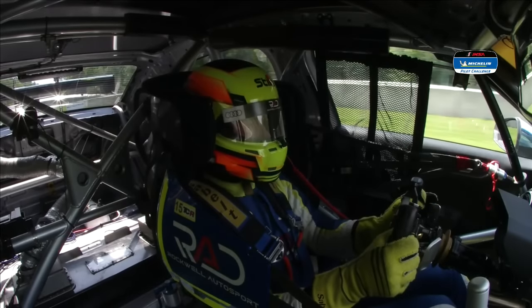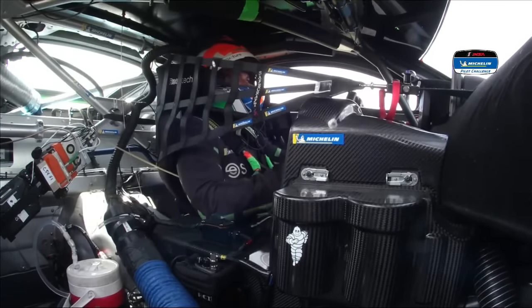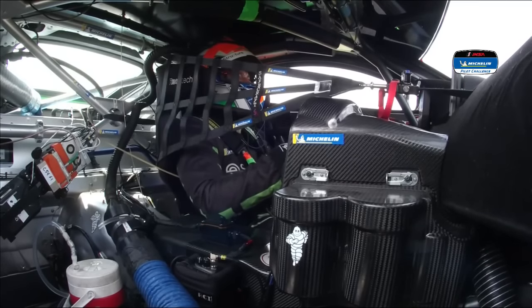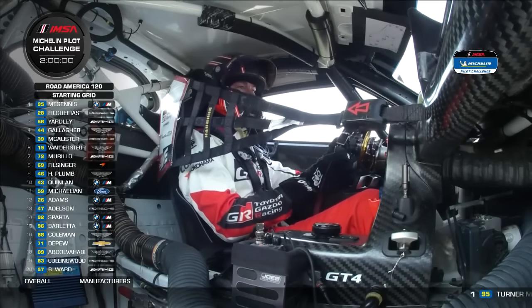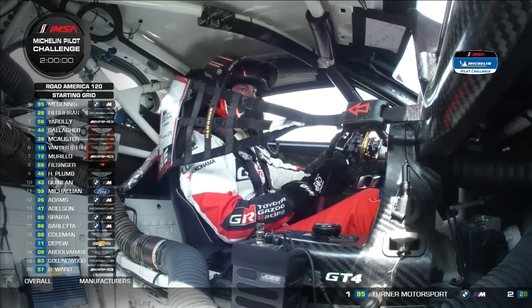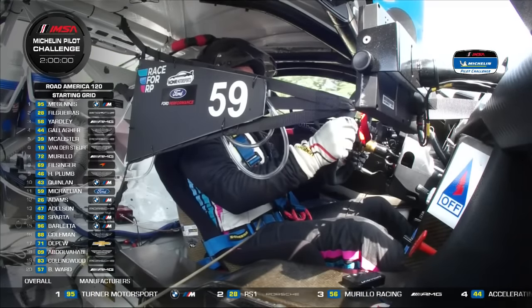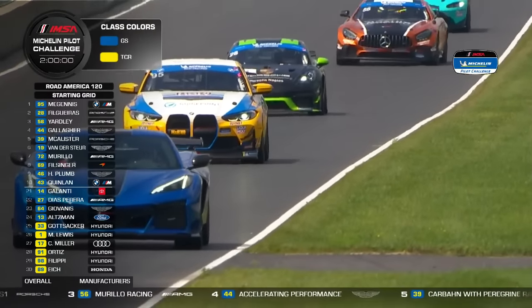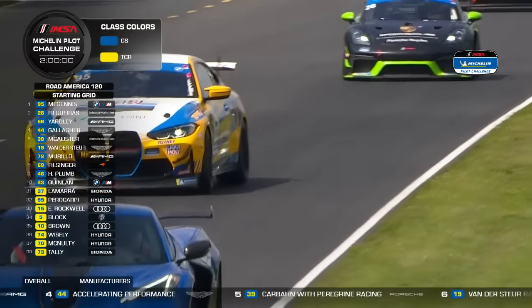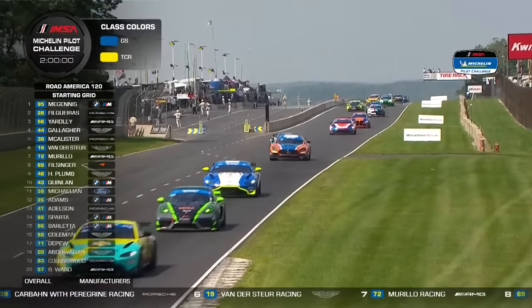Hello everybody. I'm John Hindorff, and along with Jeremy Shaw and Shea Adam, we'll be taking you through the action this afternoon — our final piece of racing enjoyment for the IMSA sports car racing weekend, which has been absolutely wondrous here. A record crowd here at Road America; haven't seen these kind of numbers since the late 1970s. The RV overflow parking was overflowing. There is literally not a place to park around this circuit, and the vast majority of this huge and knowledgeable crowd has stayed for this Sunday afternoon race. It's the Michelin Pilot Challenge moving towards the end of its season.